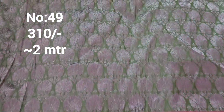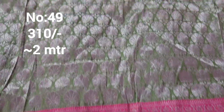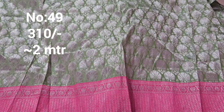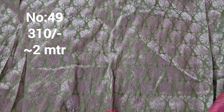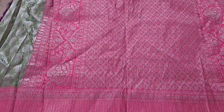Next one is bit number 49, pista green and pastel pink color. Bit number 49, approximately 2 meters. Price only 320 rupees. This is silver jerry, a very classy gown with a nice color combination — pastel color with gap lace and silver color. Beautiful piece, approximately 2 meters. The pallu is heavy. Only 320 rupees.